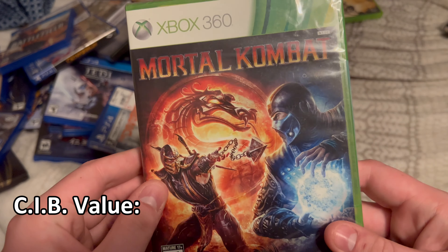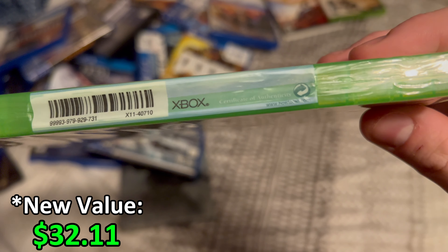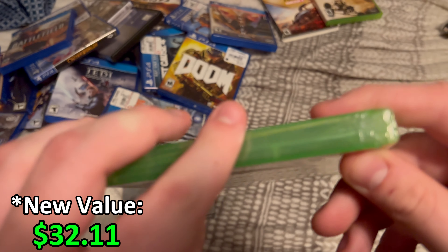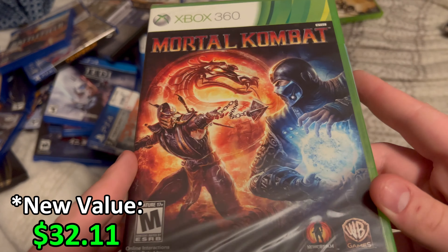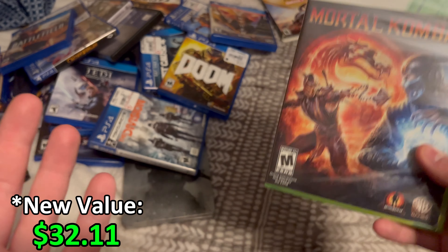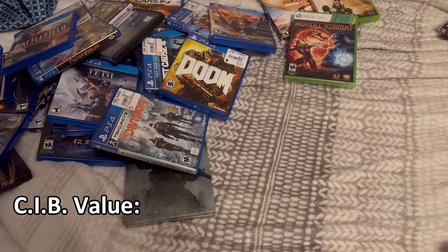And then I have a sealed copy of Mortal Kombat for the 360. This is actually sealed, as you can see, with a Certificate of Authenticity. This is worth around 30-something bucks, and I think I bought it for about $40, so I pretty much overpaid. But I was looking for a complete version of Mortal Kombat since we got a loose version in the Mystery Box video. I saw this sealed copy and thought, I'll buy it — sure, why not.